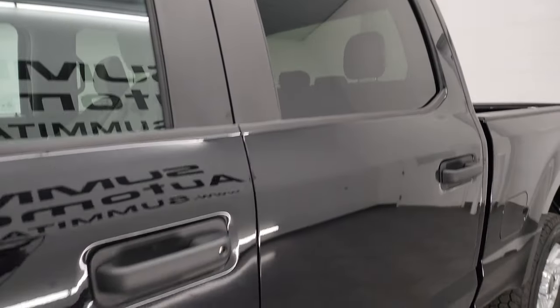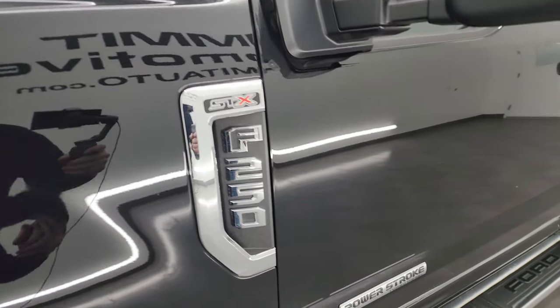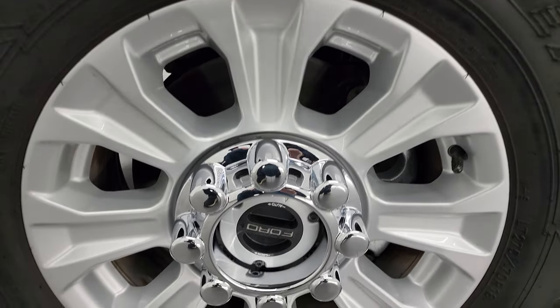Agate Black Metallic is the color. I shoot all my videos in 4K. If you like the video, subscribe to the YouTube channel, click the bell notifications and get updates on the videos I do each and every day, and stay current on the vast and ever-changing inventory that comes through here at Summit Automotive.